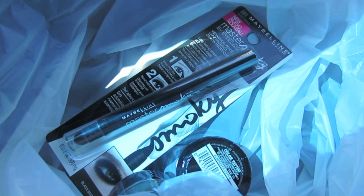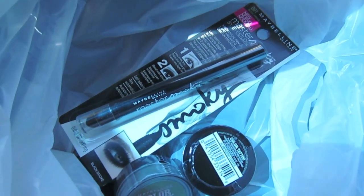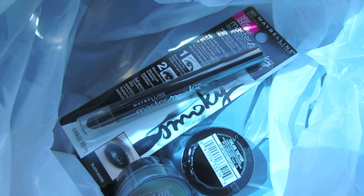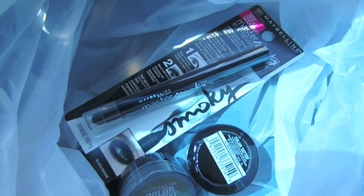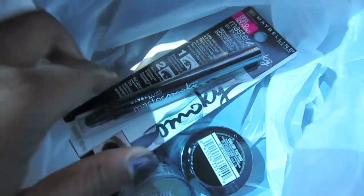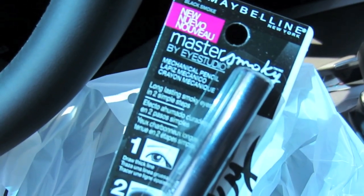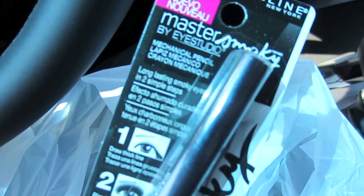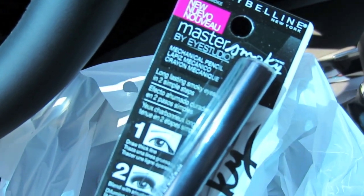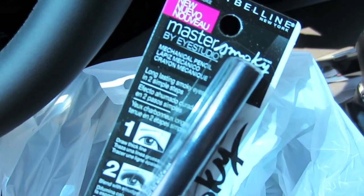That was a great find. There was a Rite Aid I never go to, but it was on my way to the Walgreens I was headed to, and they ended up having the new Maybelline stuff. So I got the smokey liner — this is Black Smoke. It was $7.59 at Rite Aid. I got real excited thinking Maybelline was buy one, get one half off this week, but it turns out that's lip products, not eye products. Boo!